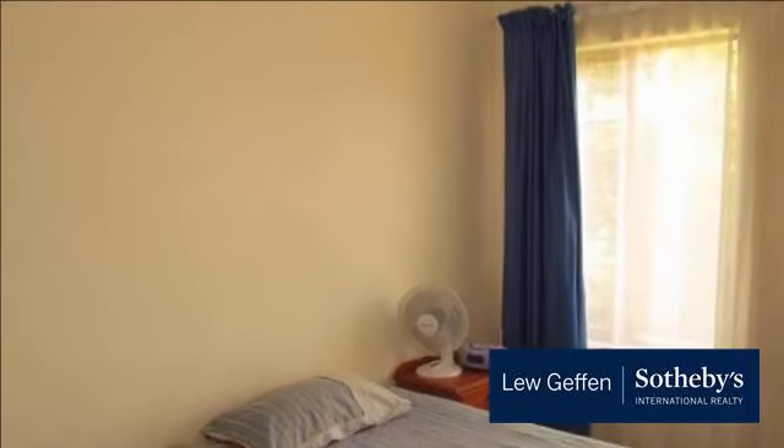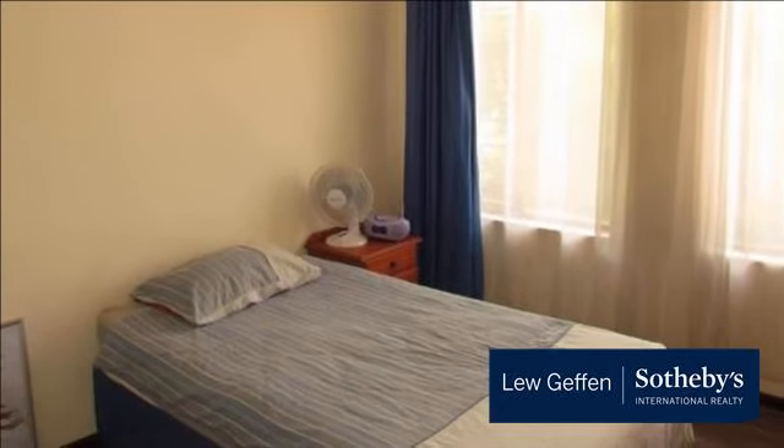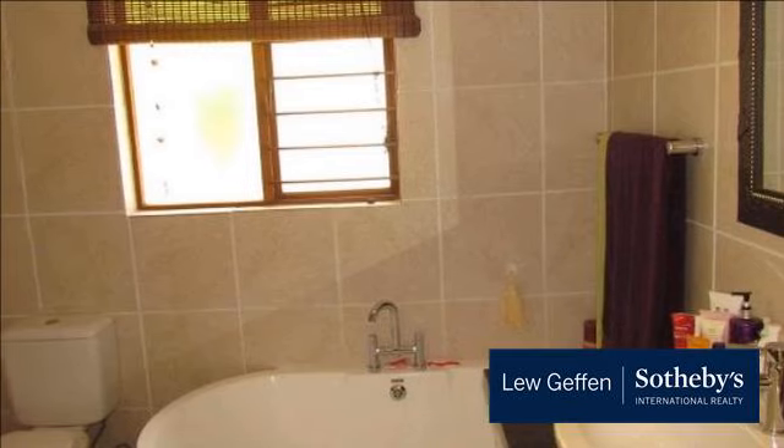A very well-run estate with 24/7 security. For more information on this property or to arrange a viewing, please contact us.